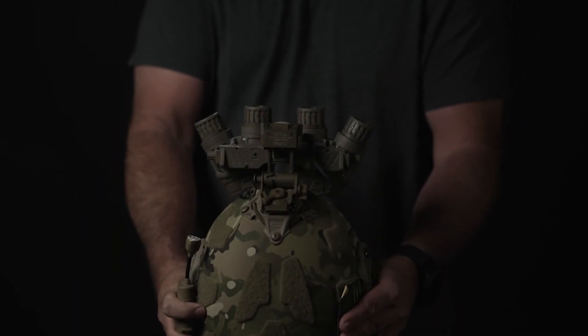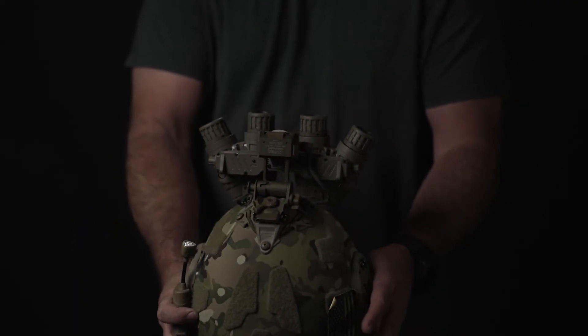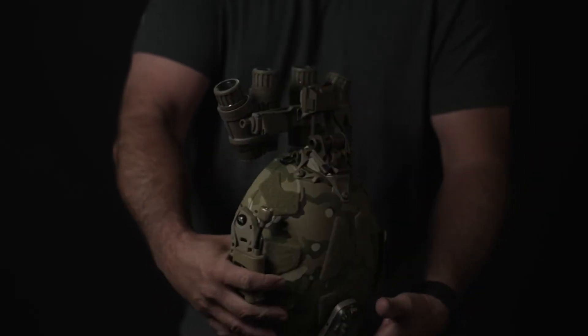Where a normal set of PVS-31s will turn off when flipped up — so if you walked into or out of a house you'd be fine — with the quads, if you forgot and had them on, went inside to do CQB in the daytime, then walked outside on a bright sunny day, you might lose your tubes. Also, a lot of guys think they adjusted the tubes when they first put them on, but you have to adjust all four tubes to your eye.